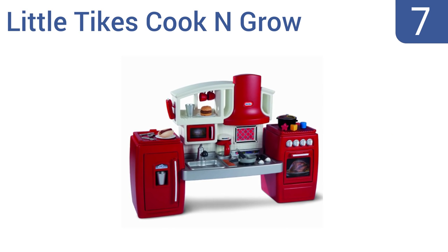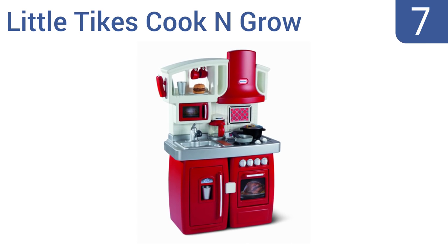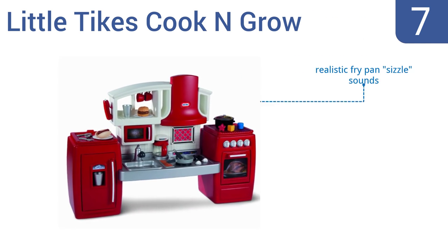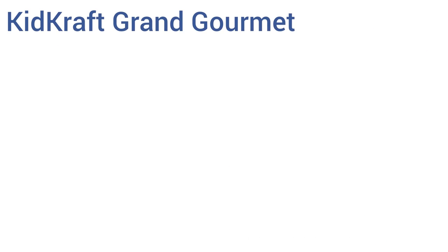At number seven, the Little Tikes Cook and Grow kitchen can be set up in two different height configurations — one that's perfect for toddlers and a second stage tall enough for larger, steadily growing children. It includes a pot with a shaped sorting lid and realistic frypan sizzle sounds, however the appliance doors are a bit difficult to open.